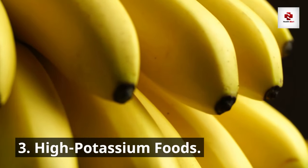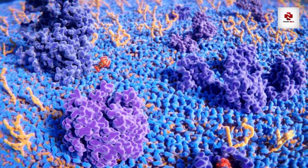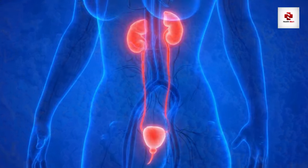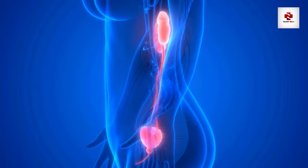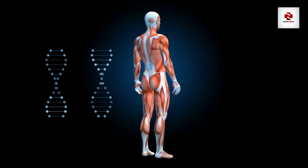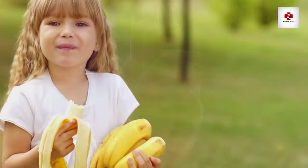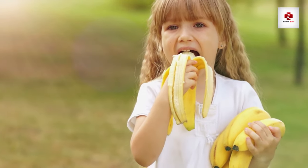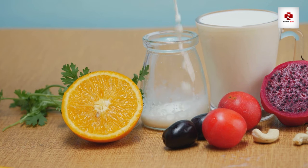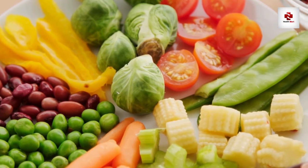Number 3: High potassium foods. While potassium is an essential nutrient, too much of it can be problematic for those with kidney issues. Kidneys play a vital role in maintaining the balance of potassium in the body, and when they're not functioning at their best, potassium levels can become elevated, leading to potential heart and muscle issues. High potassium foods include bananas, oranges, potatoes, and tomatoes. But fear not — moderation is key. We'll explore alternatives that allow you to enjoy a varied and tasty diet without compromising kidney health.